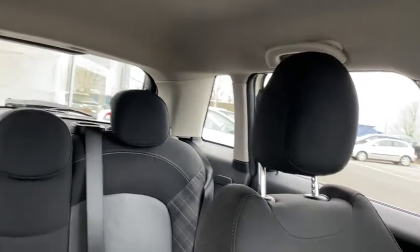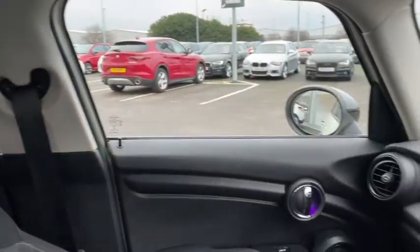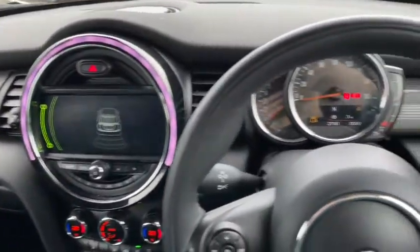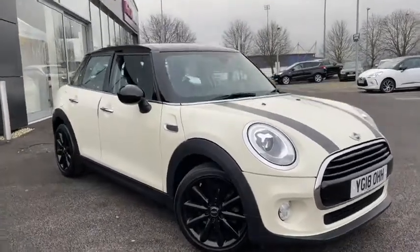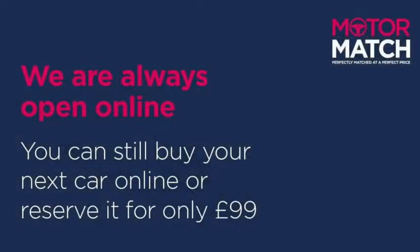So if you're looking for a very stylish, very efficient and just a quite fun little hatchback to drive all around, this is one I'd highly recommend. Sadly that brings us to the end of our video tour. If you'd like some more information on this vehicle you can go to the YouTube video description where you can find a link to our listings, and of course you can always find us directly at www.motormatch.com where we do provide a click and collect service. Hope you're all staying safe and have a great day. Cheers.